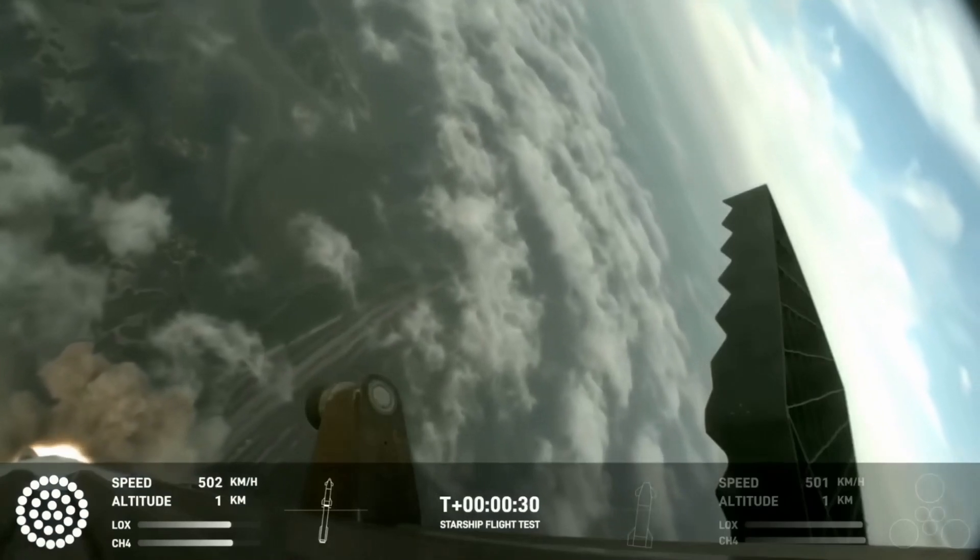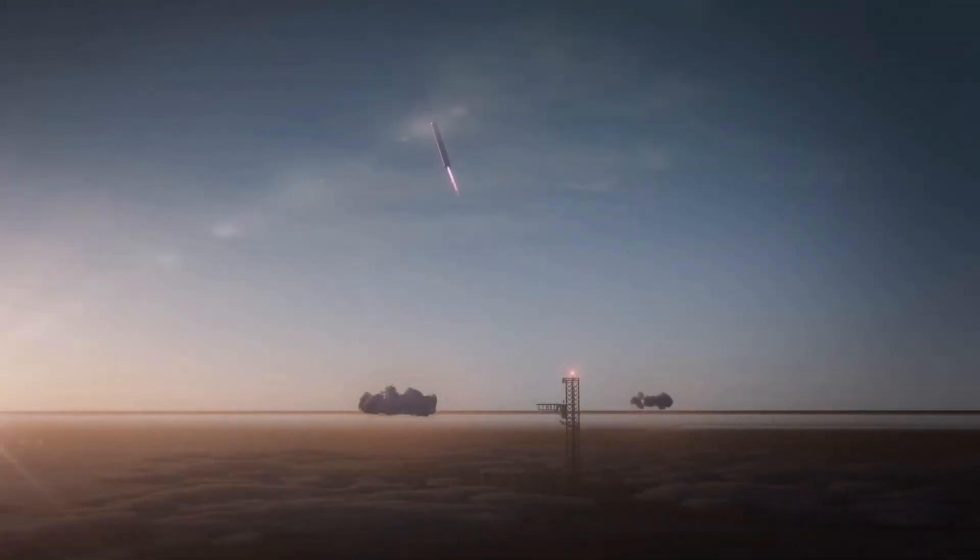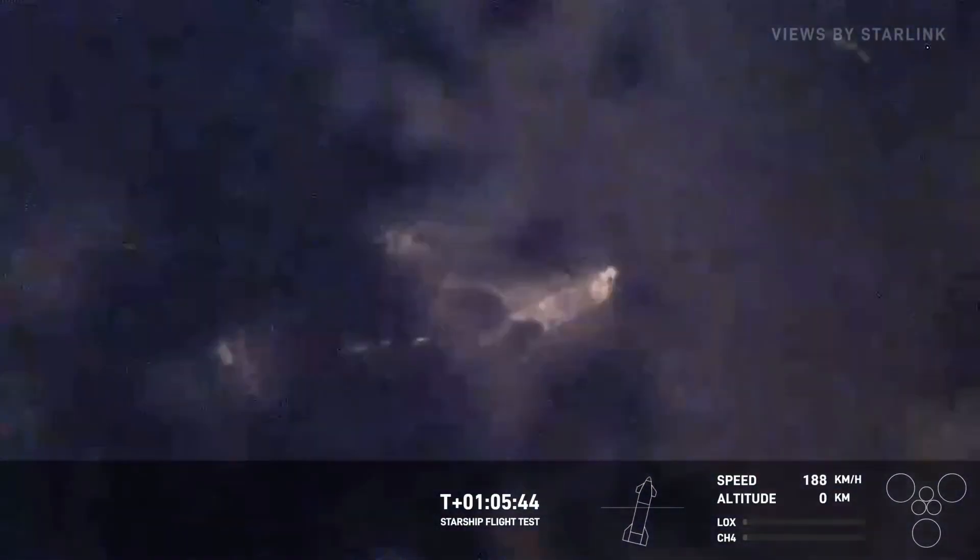To understand what is going on with Starship, we need to address the elephant in the room: reusability. From the ground up, Starship was designed to be a fully reusable launch system. In order to accomplish that, the ship not only needs to survive the grueling conditions of reentry, but also needs aerodynamic control and enough propellant to execute its famous flip maneuver for landing. All of that adds mass, and not a small amount either, which eats into the payload capacity of the rocket.